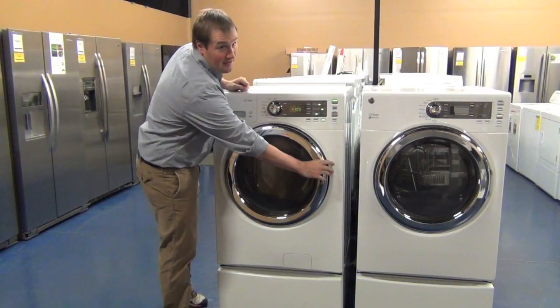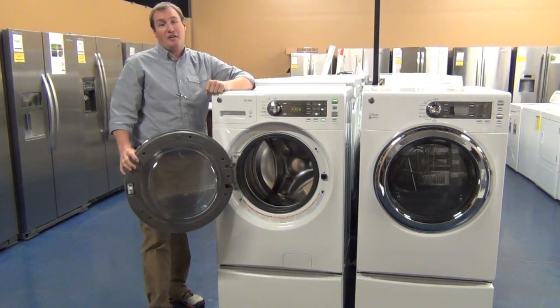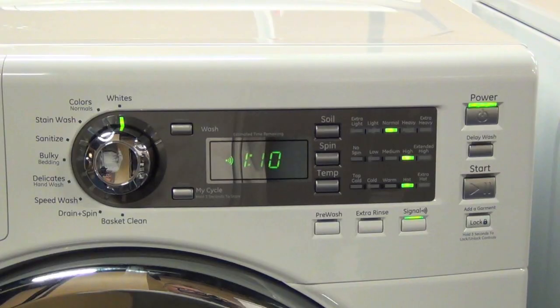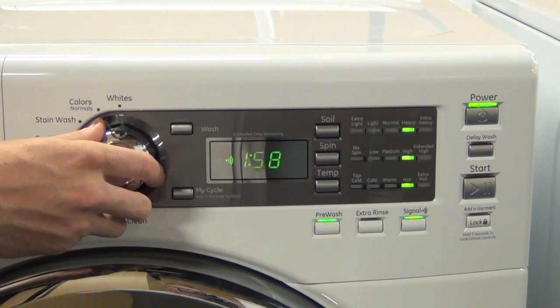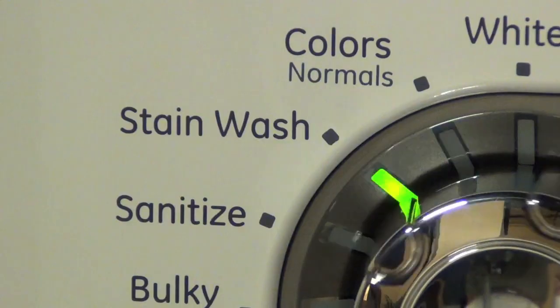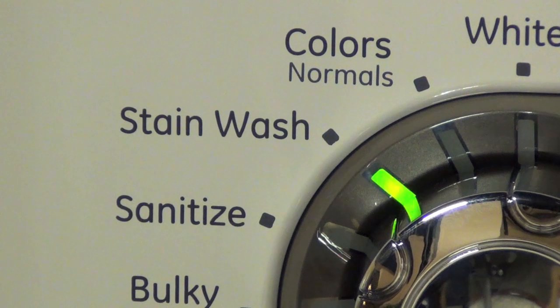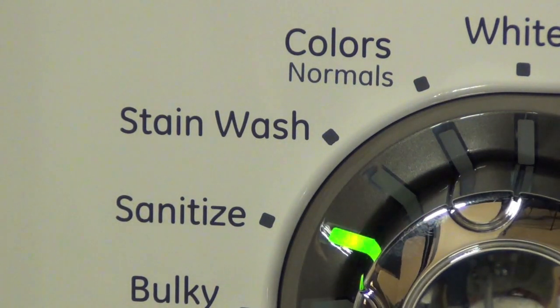With its large capacity and stainless steel tub, you're able to wash anything from a king size comforter to a full load of towels. With nine cycles and soil, spin, and temperature options, this washer can handle all your laundry needs. The stain wash tackles the toughest stains from grass to food spills, and the internal water heater boosts the water temperature to help achieve sanitation.